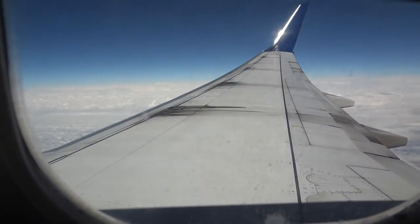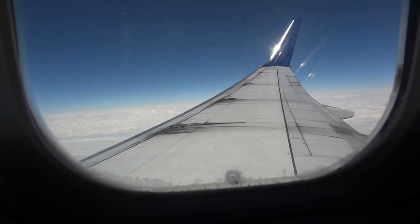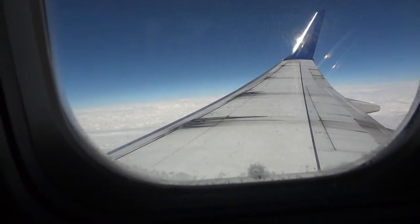This is seat 18F on our Delta Boeing 737-800. I am at seat 18F, and it is an exit row seat.